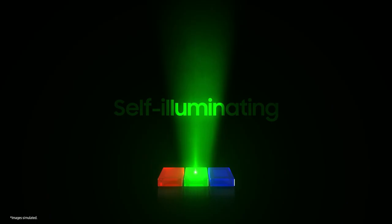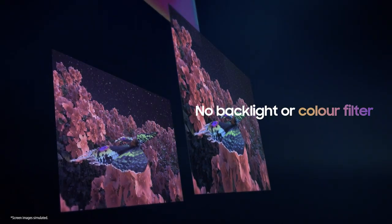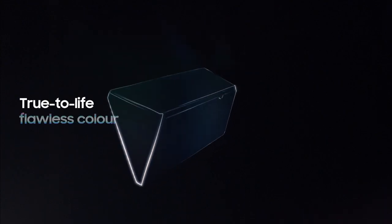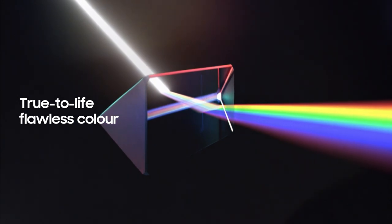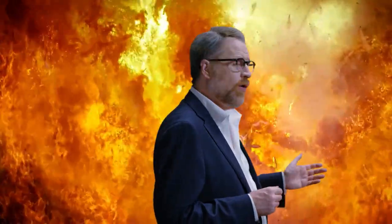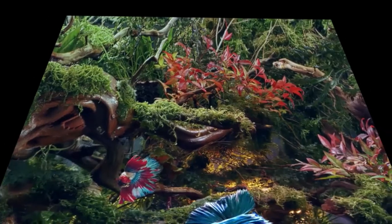Micro-LEDs are self-illuminating devices that emit red, green, and blue colors. Therefore, there is no need for a backlight or color filter like conventional displays. Micro-LEDs give us true-to-life perfect color expression, as they individually produce color and light. Using ultra-fine devices made from inorganic sapphire, micro-LED has also solved issues that arise from the passage of time, such as the loss of light and color found on other displays.